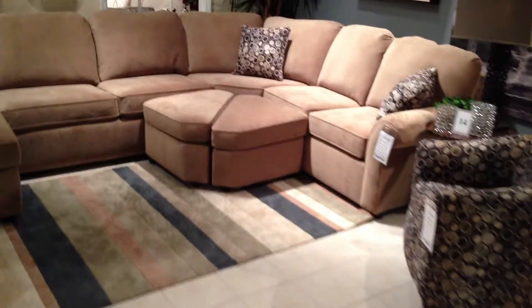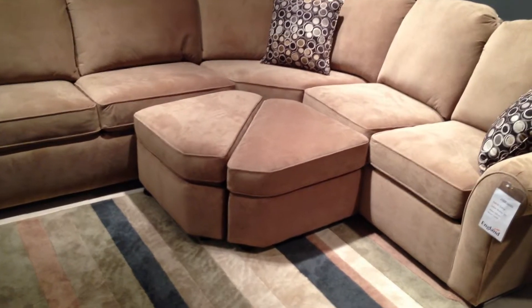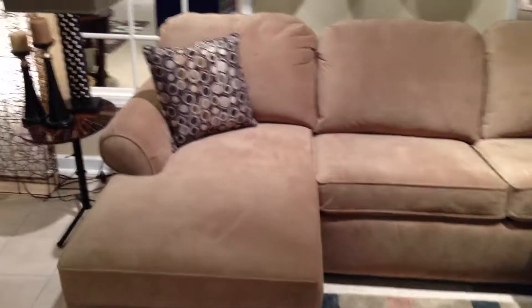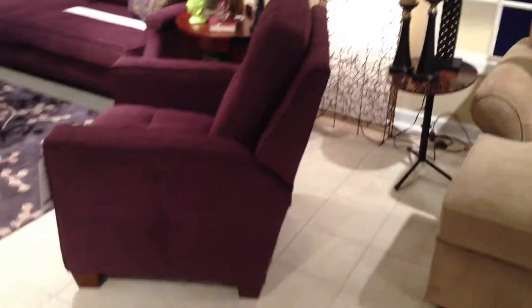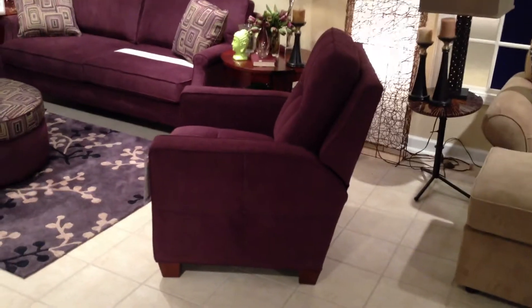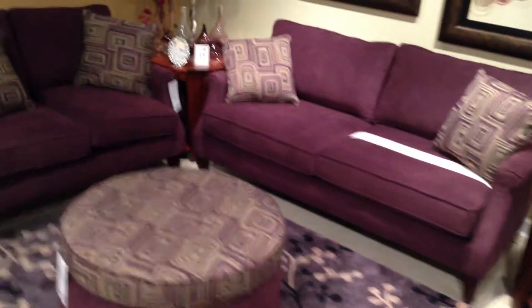Here's a new padded suede on the 2400, and we also do the triangular storage ottomans. Those are bought individually and they will Velcro together. A new padded suede called Gallop. One of our new chairs that we've introduced — Prospect recliners on this 7830.